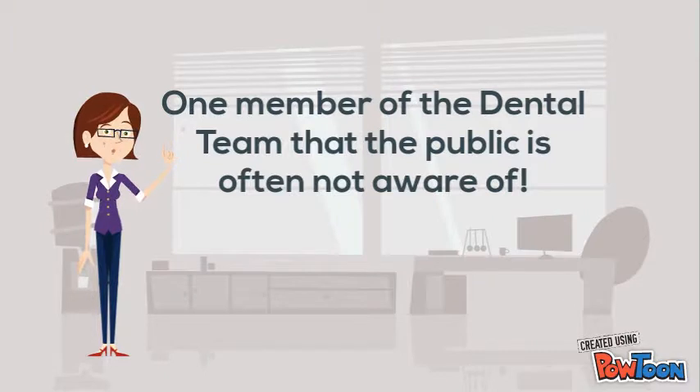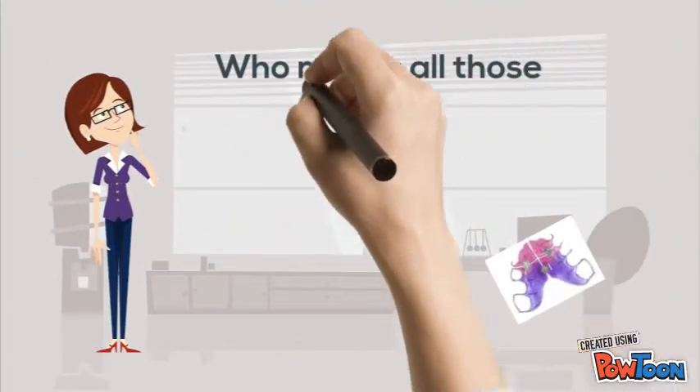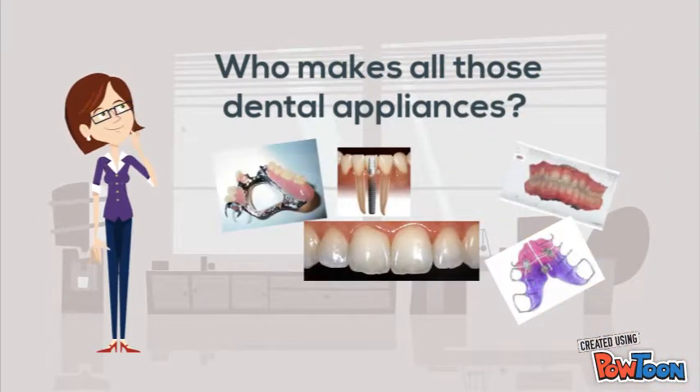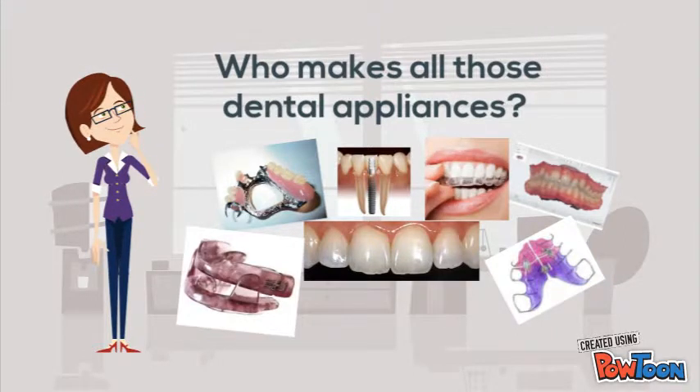Working hard in the background are members of the dental team that the public is often not aware of. Have you ever wondered who made your children's orthodontic appliances, your crowns and bridges, dental implant restorations, partial and complete dentures? How about the bleaching trays and sports mouth guards? And even your sleep apnea devices. There's a long list of dental appliances that dental technicians are responsible for fabricating.